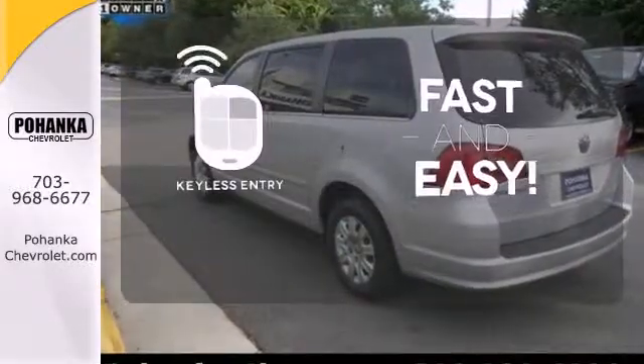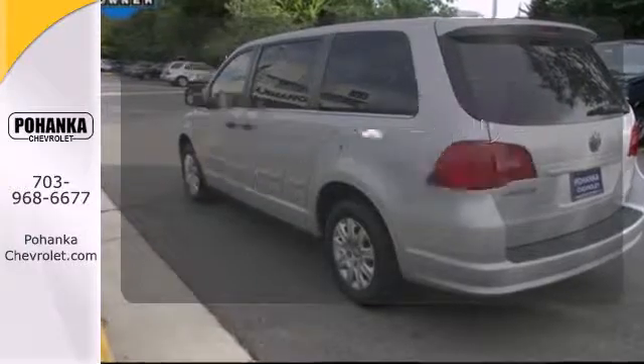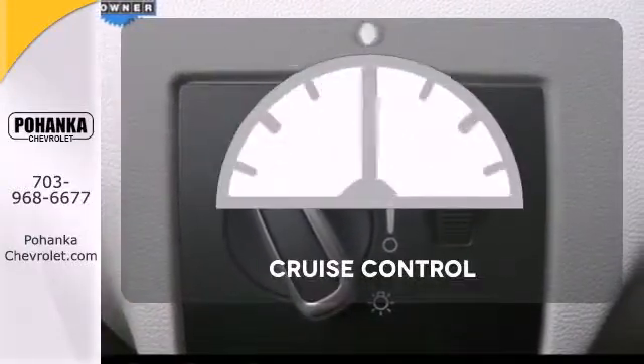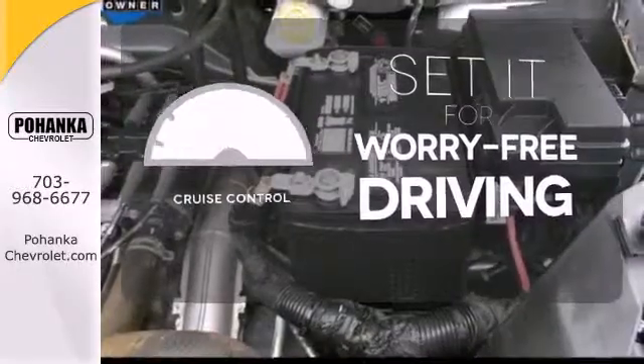Getting into your car is fast and easy with the keyless entry. The heated mirrors let you see behind you without all the work. Cruise control sets the standard for worry-free driving.